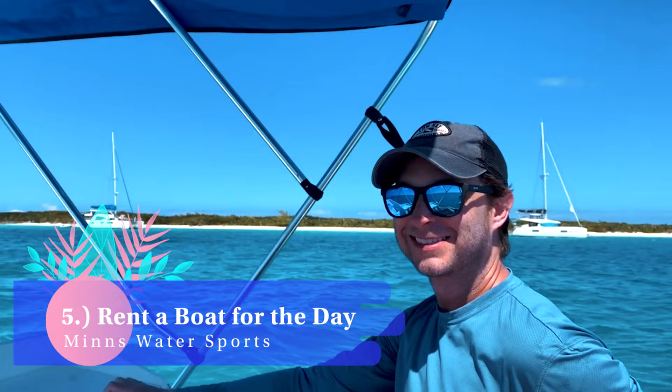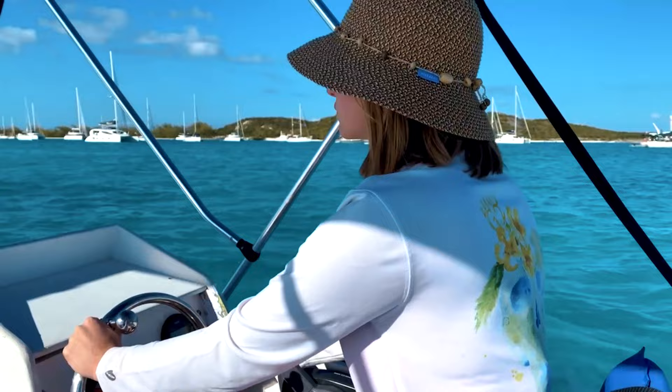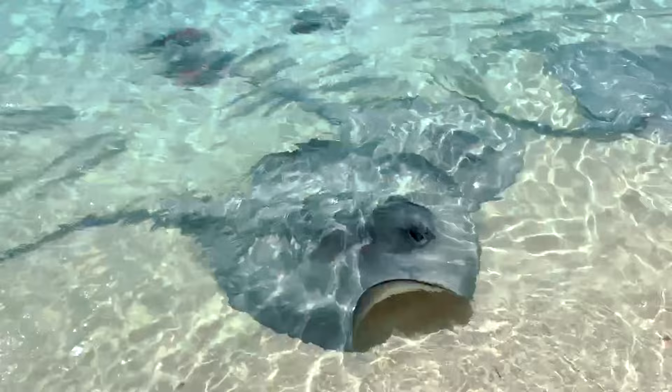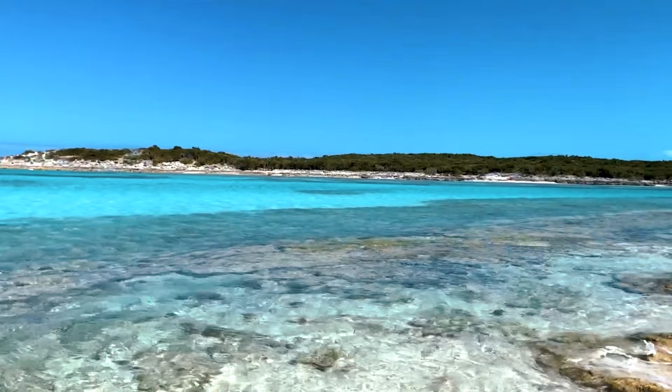Number five: rent a boat for the day from Min's Water Sports. For those who want to explore the sea on their own schedule, a boat rental is a great way to spend the day. Min's offers a variety of options for a day rental to cruise around Elizabeth Harbor, where you have easy access to Manowar Cay, Stocking Island, and Chat and Chill Bar, to name a few destinations. You do not need to be a super experienced boater — Min's gives you an easy-to-follow map of all the worthwhile places to visit.